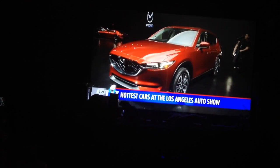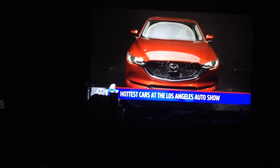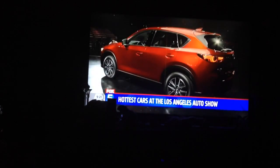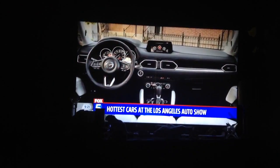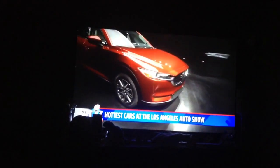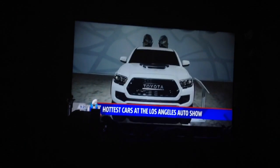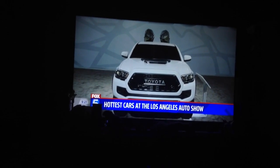We know that midsize SUVs are the big deal in the U.S. And this is the brand new Mazda CX-5. It can think faster than you guys can when you're driving. It knows when to turn on the all-wheel drive before you know that you need it. It also is blurring the lines between luxury and normal cars.